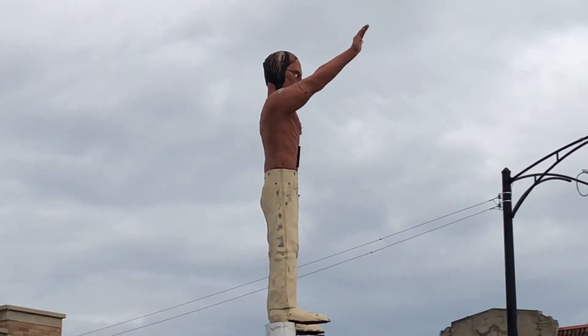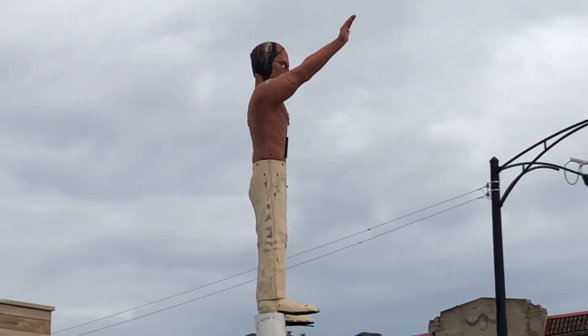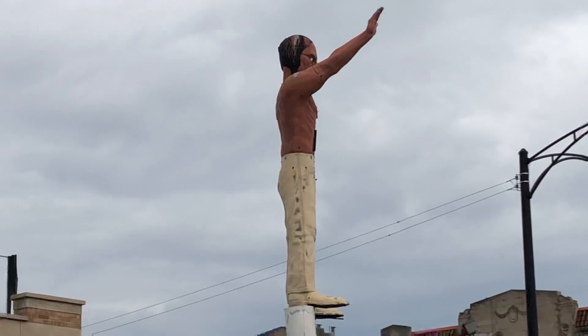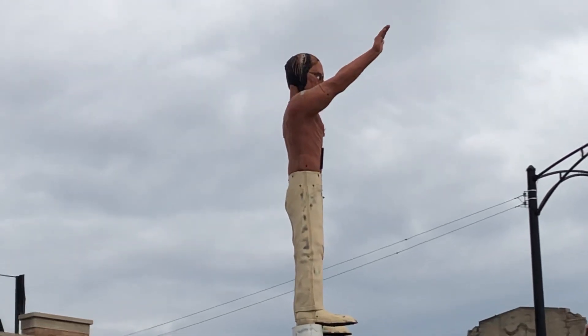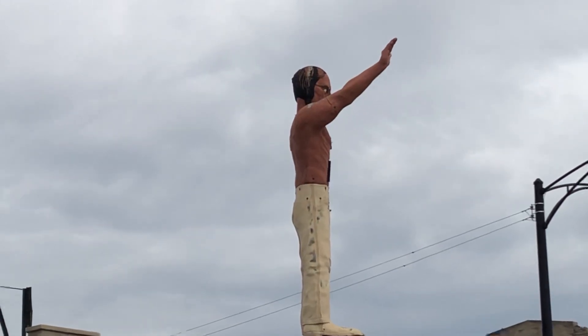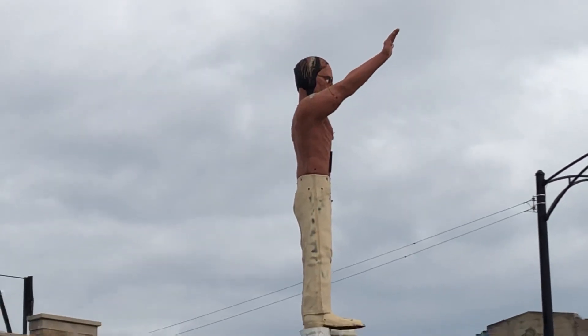These big figures — he's probably 18 feet tall, but standing up on that building he looks really big. They've been used for a long time. If you put a plaid shirt on him and put an accent in, he looks like a lumberjack.